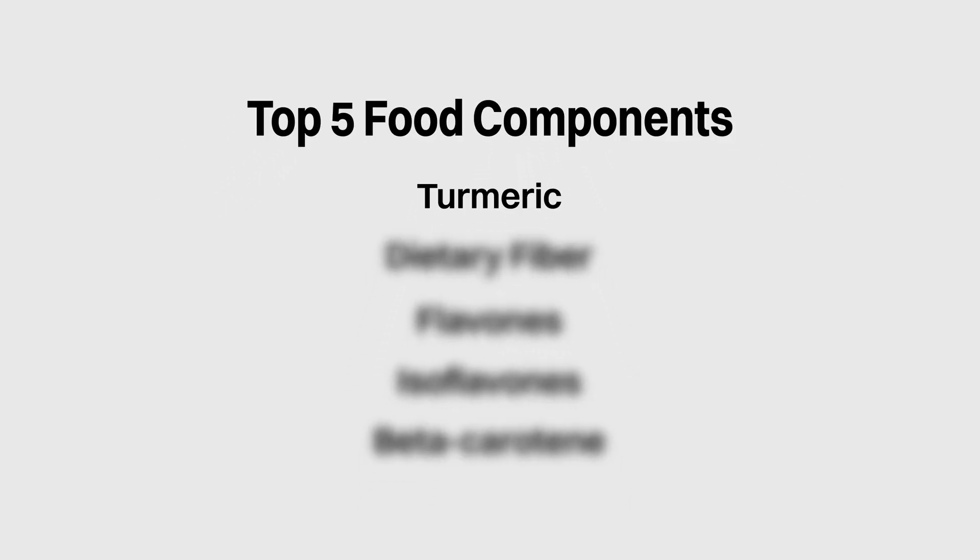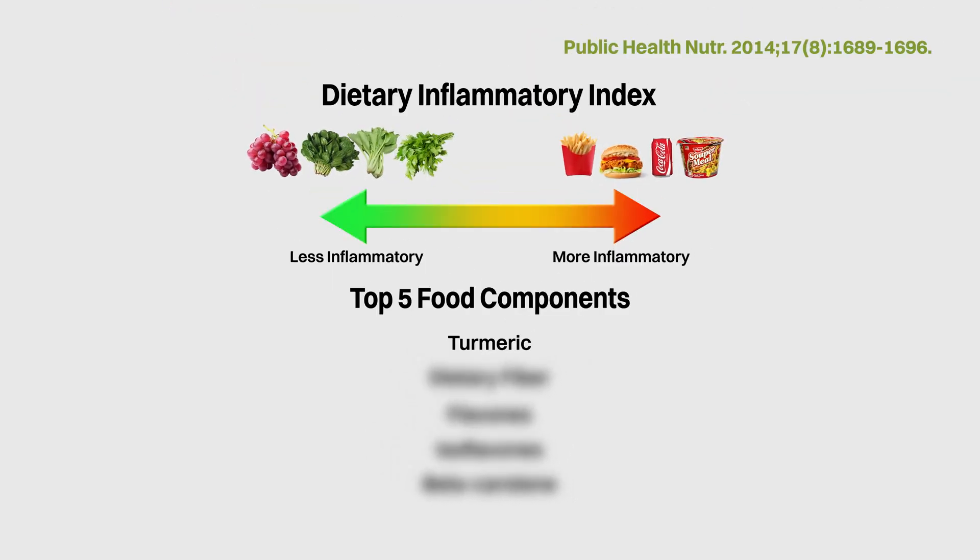We saw in a previous video that turmeric is one of the top 5 anti-inflammatory food components according to the Dietary Inflammatory Index.